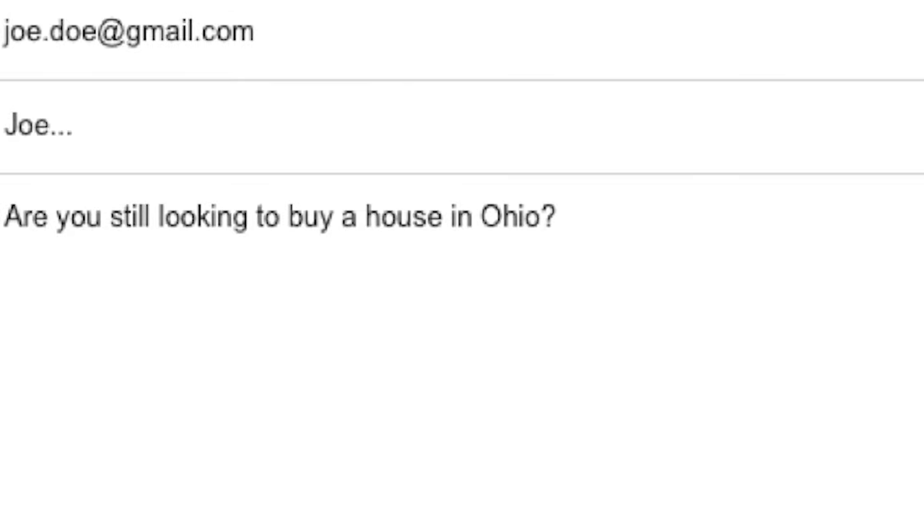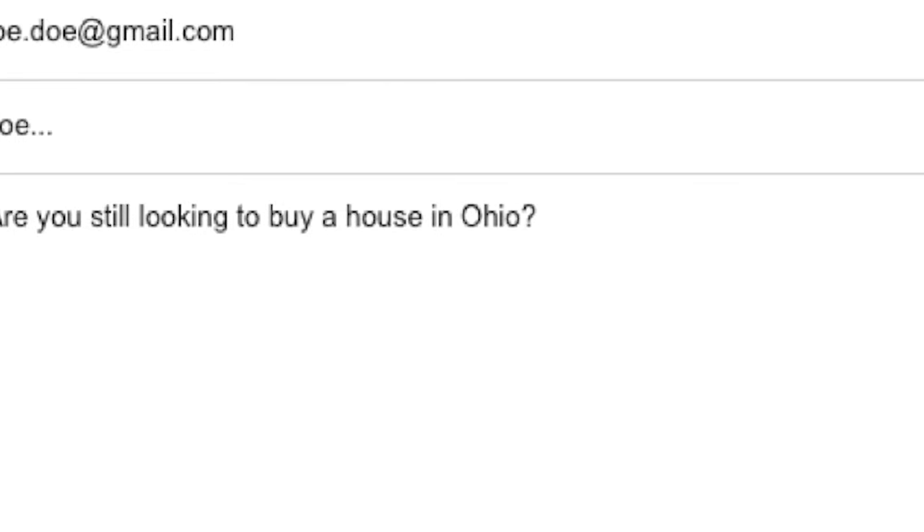Click magnets are fantastic for reviving dead leads or starting a dialogue with your prospects. One example I like is Dean Jackson's 9-word email that goes something like this: 'Alex, are you still interested in [blank]?' — the blank being whatever topic, niche, or product you're writing for. Here's another example used in real estate: 'Joe, are you still looking to buy a house in Ohio?' I've used this sort of email to re-engage cold leads and it works like crazy, as long as you don't overdo it.